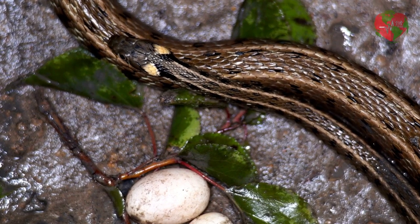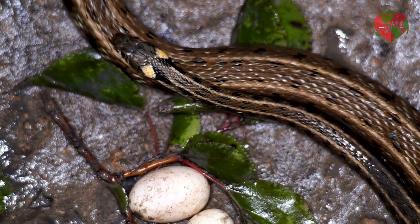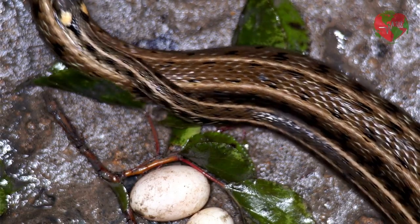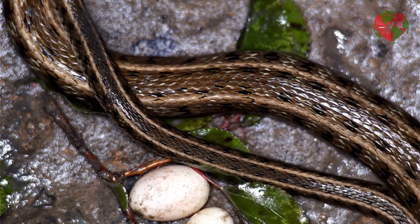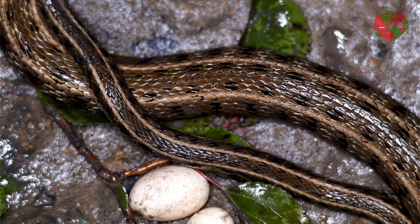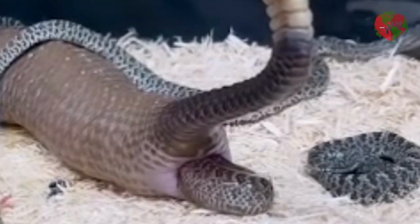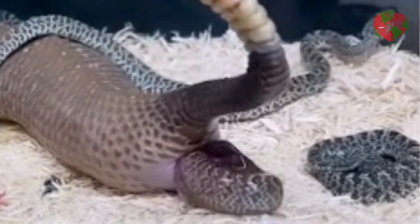Reproduction of snakes occurs in several ways, depending on the species. Some species of snakes are ovoviviparous, which means they produce eggs that hatch inside the female's body and the young are born alive. Other species are oviparous, which means they deposit eggs outside the female's body and the young are born after they hatch.